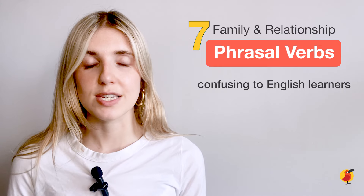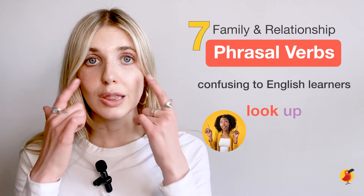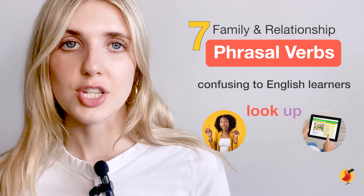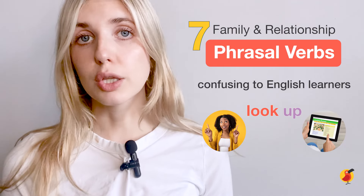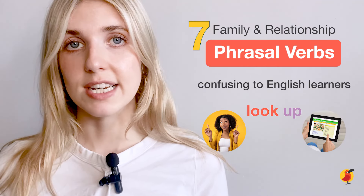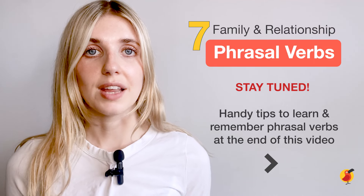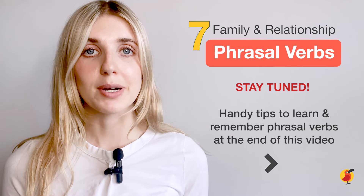Let's take our example of the phrasal verb 'look up.' This can mean to physically look up, but it can also mean to research something, perhaps online. For example, I looked up a recipe for dinner on Google. Don't worry — keep watching until the end of the video to get some tips on how you can learn and remember phrasal verbs.